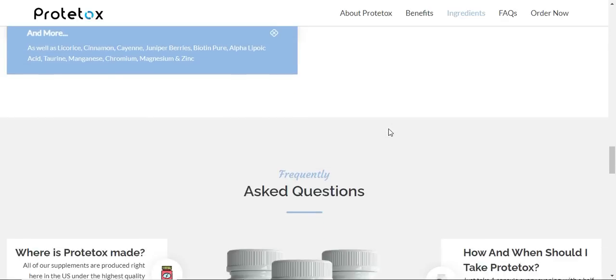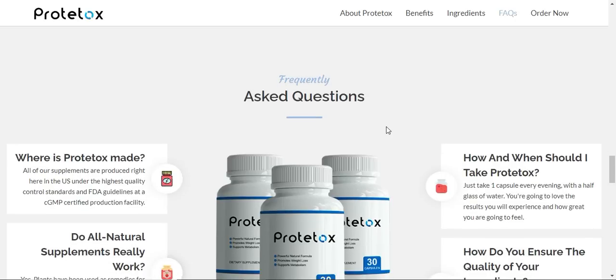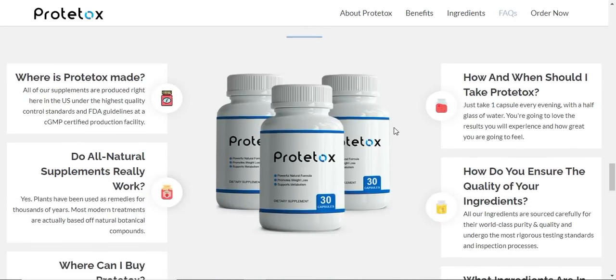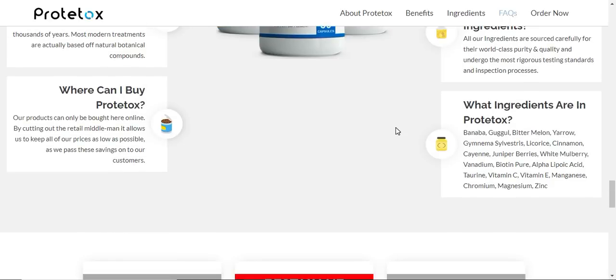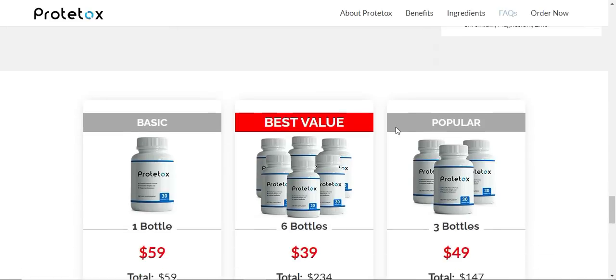Prototox also offers you a 180-day money-back guarantee. So after 180 days of taking it, if you realize that you couldn't adapt to it, you had no results, you don't like it — whatever your personal reasons may be — simply contact the support team and they will help you get all of your money back. So you're going to get a full refund.